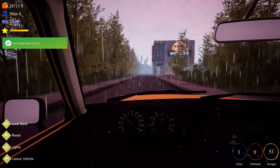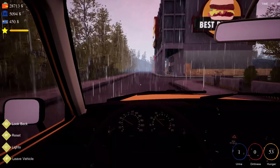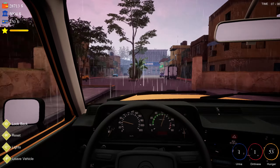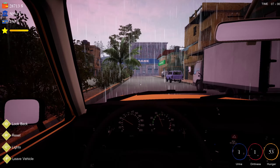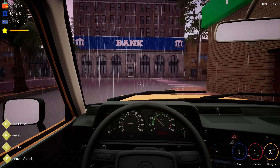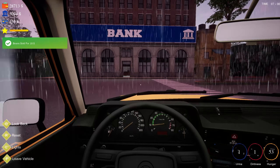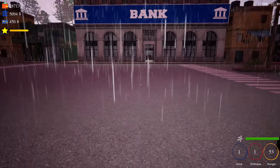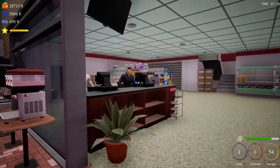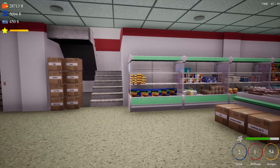Hello guys, welcome back to Trader Life Simulator. Today is the day we can buy some stock — fifty thousand dollars worth of stock. I am down to just around thirty thousand, as you can see, with a lot of money in the bank to pay off my employees for quite a while, and of course some money on the credit card as well.